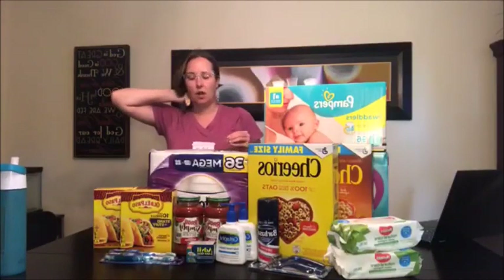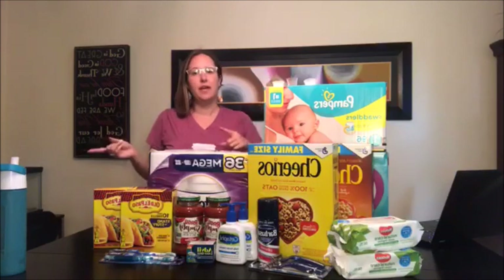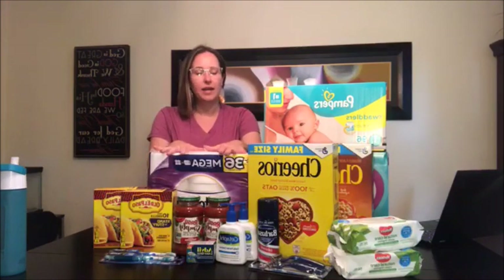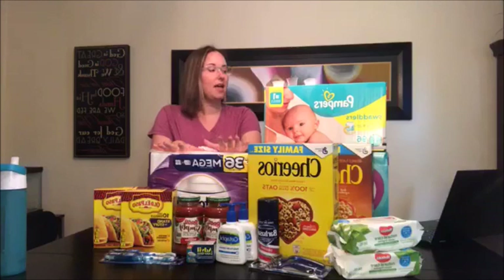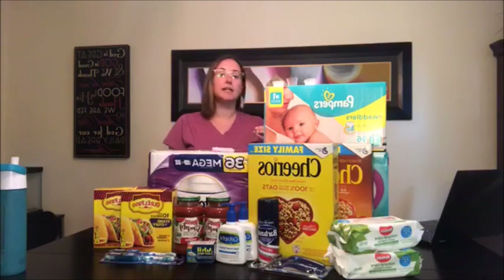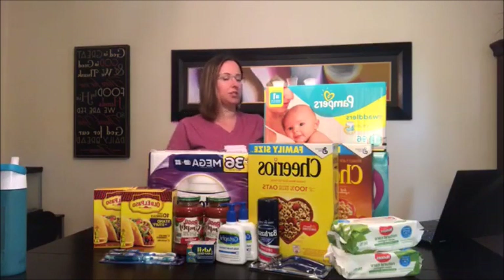Yesterday I did a couple coupon hauls and I went to CVS and Target and I was able to get some great deals. I'll tell you all of the totals and everything that I did for each thing. I'm going to start with something simple because I just went over to CVS and it's just a couple things that I purchased from CVS.